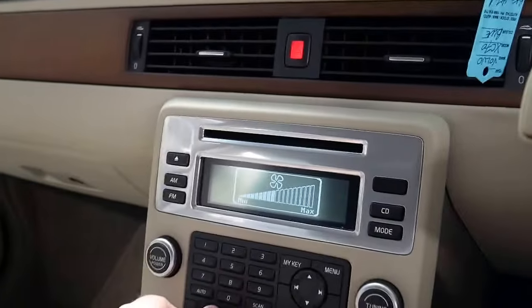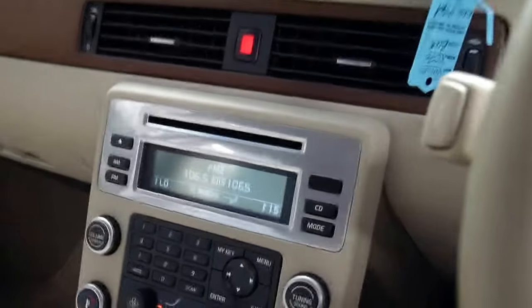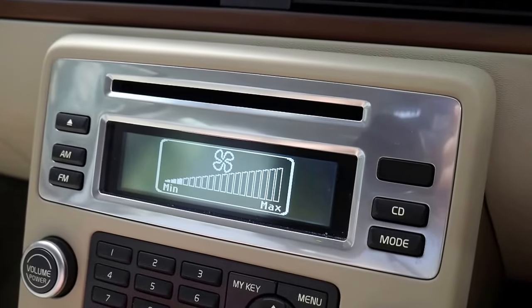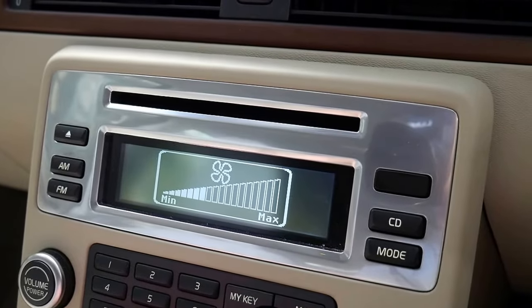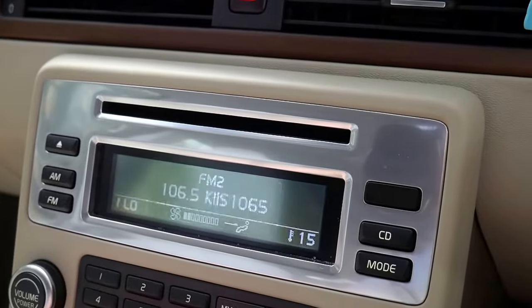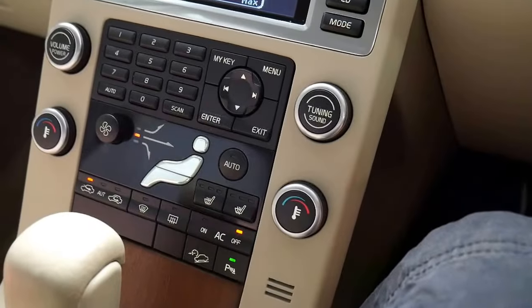Beautiful air conditioning. That's actually a nice little feature — this has more fan speed adjustment than any car I've ever sat in. I don't even want to count how many settings there are. Most cars have five to seven. Just ridiculous. And it's nice and cool. You do have heated seats as well, which is nice.